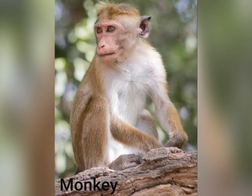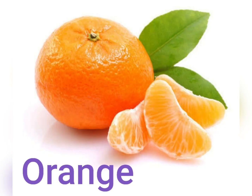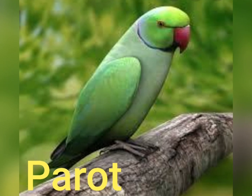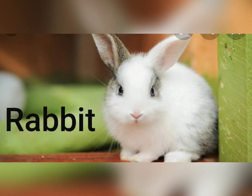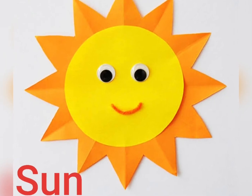M for Monkey, N for Nose, O for Orange, P for Parrot, Q for Queen, R for Rabbit, S for Sun.